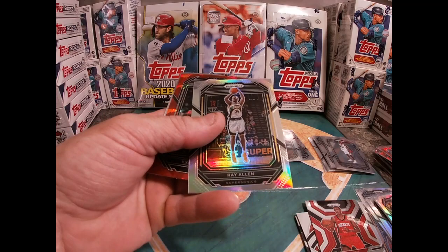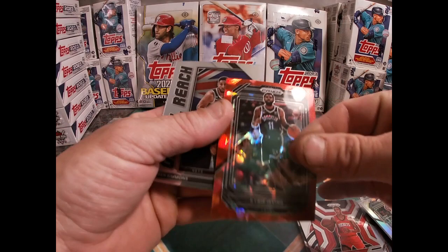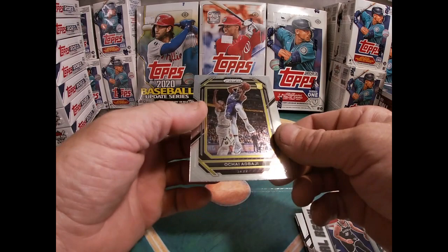Ray Allen — I think all these silvers are off-centered. Just my luck. Kyrie Irving. Ben Simmons and Ochai Agbaji.